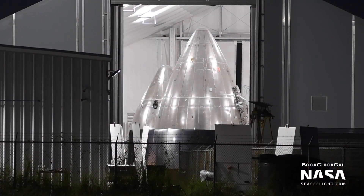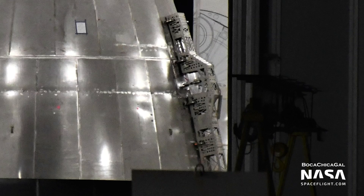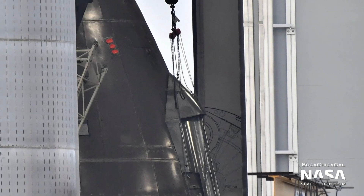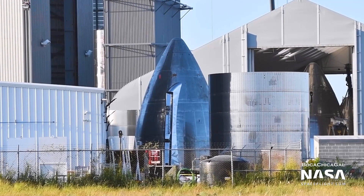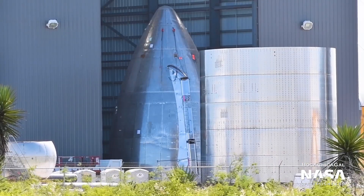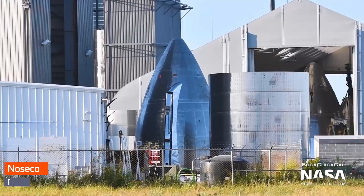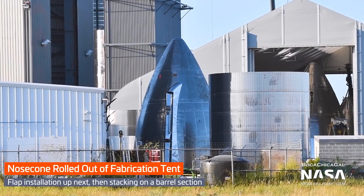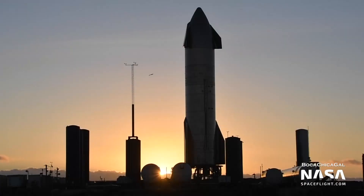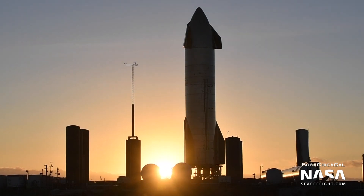Next up, all week we've seen work on a new nose cone progress inside the nose cone fabrication tent. I used to think that the boxy structures were flap mounting points, but it looks like instead they're some sort of alignment jig. They've been busy installing aero covers and working on the flap mount. We don't know for sure yet, but it would make sense if this ends up being Serial No. 9's nose cone. On Saturday, it was rolled outside and over to the windbreak, presumably where its flaps will be installed before it gets stacked on a barrel section. We don't yet know if they'll stack the nose cone onto Serial No. 9 at the build site, in the high bay, or at the launch site like they did with Serial No. 8. We'll just have to wait and see.